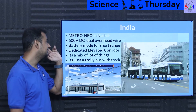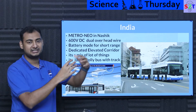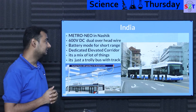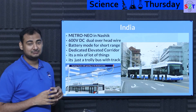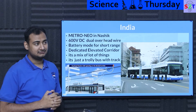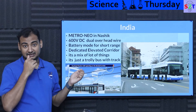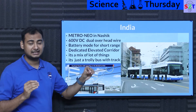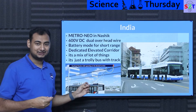India's planned system is called Metro Neo — not entirely new, but a hybrid combining many elements. It will be built in Nashik, Maharashtra, and will use 600-volt DC overhead wire. The reason for DC: AC suffers from skin effect and capacitance losses, so 25 kV AC railway lines need substations every few kilometers. In a city, you can't afford to buy plots of land every few kilometers just for substations — so DC is used because it doesn't have the same voltage drop problem.